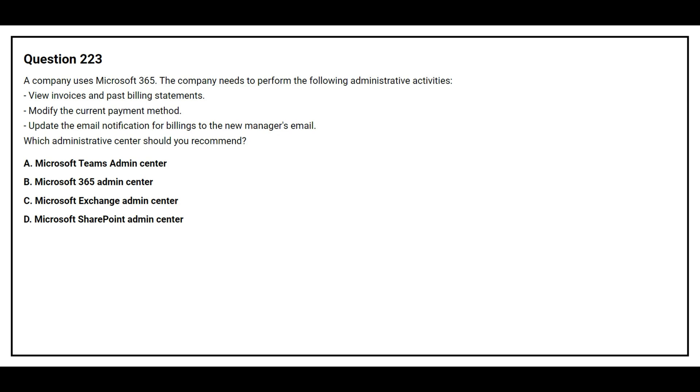Question number 223. A company uses Microsoft 365. The company needs to perform the following administrative activities: view invoices and past billing statements, modify the current payment method, and update the email notification for billings to the new manager's email. Which administrative center should you recommend?